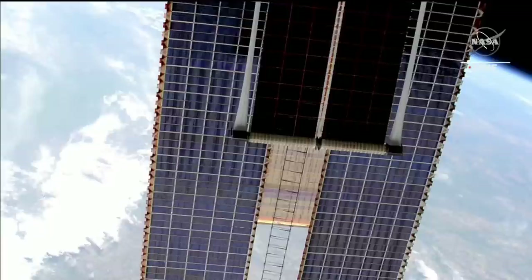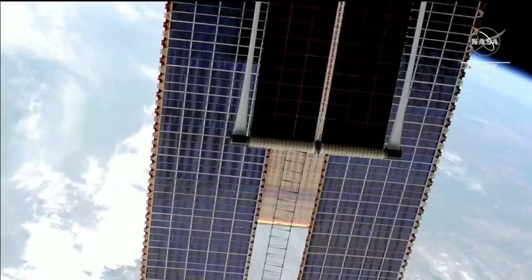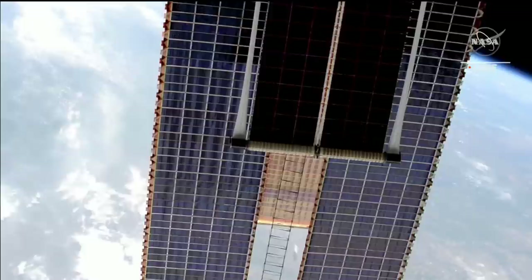The International Space Station Rollout Solar Array, or IROSA, continues to deploy on the starboard truss connected to the 1A power channel of the space station as the space station flies over South Dakota.